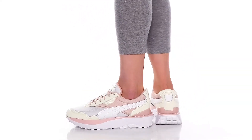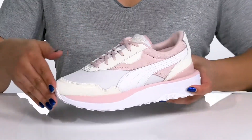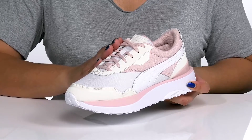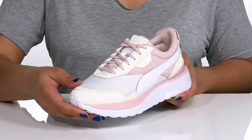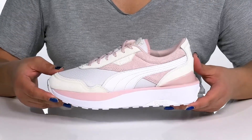Keep it funky and stylish wearing these sneakers by Puma. They feature a leather and textile upper with a traditional lace-up closure to give you a secure and custom fit. They have other contrasting textures and overlays, giving you a cool and sporty look you're sure to love.